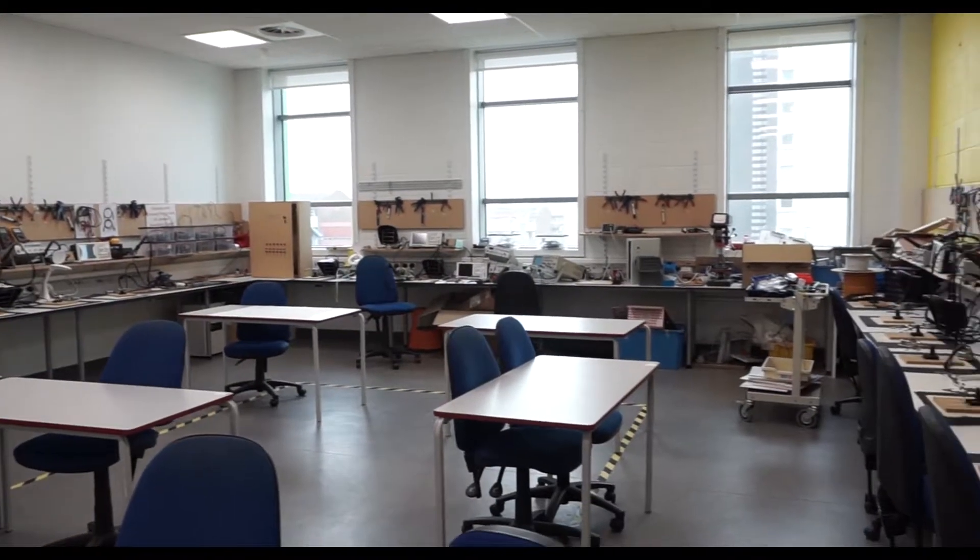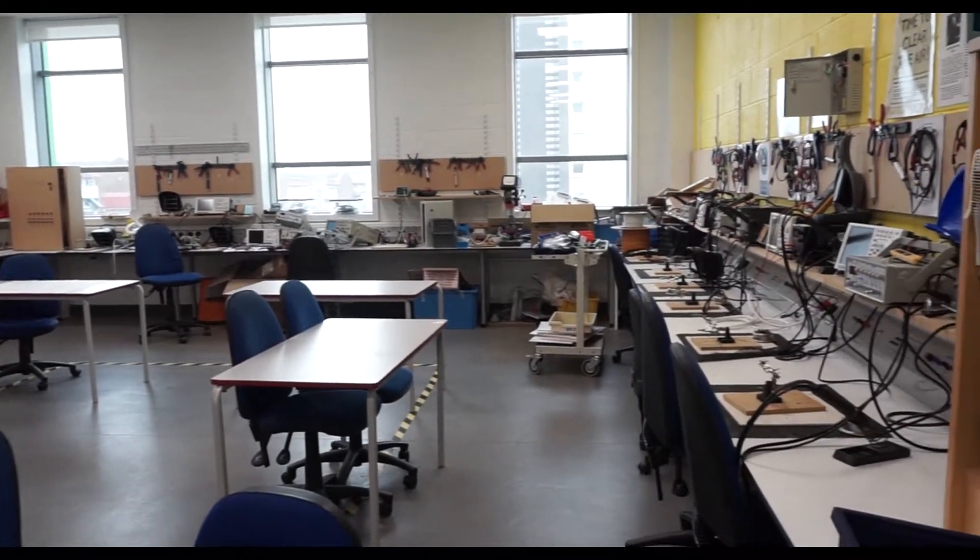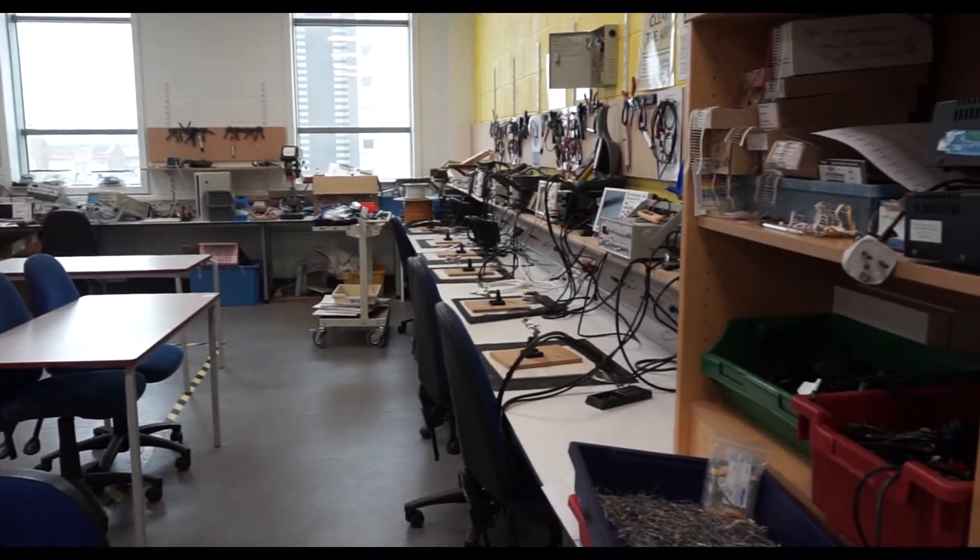Hello, I'm Dr. Sukantamaitra. I'm the lecturer and the program leader in HNC General Engineering over at South Essex University Centre. I've done my master's in mechanical engineering, also I've got a PhD in the same field — that is a Doctor of Technical Sciences — and I've got an industrial background. I worked with Honda for five years.